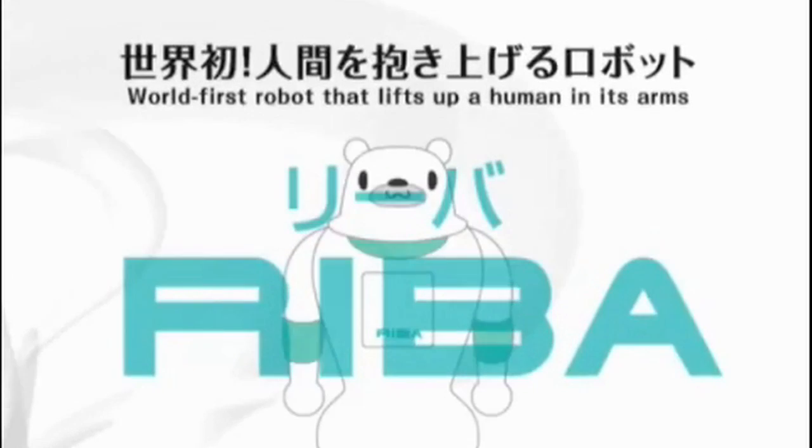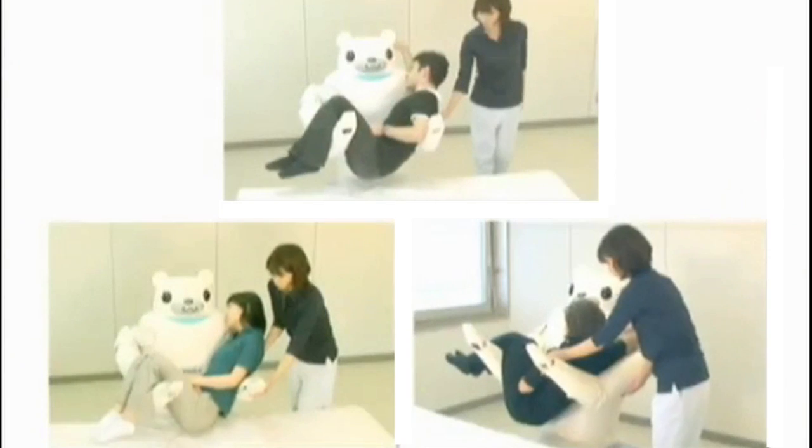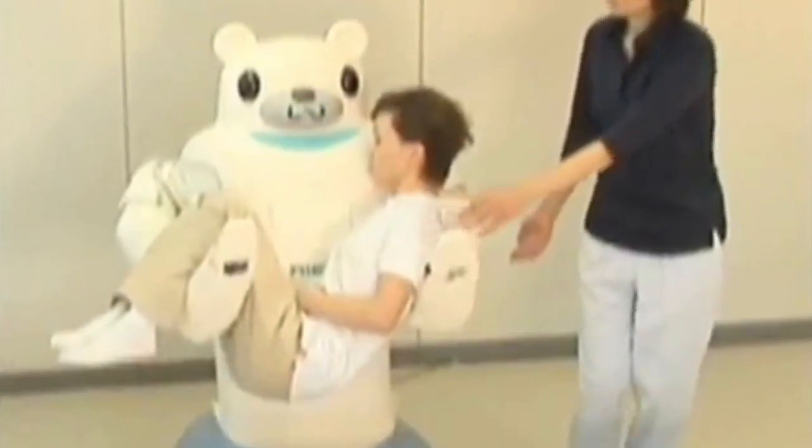So what lies ahead? In August of 2009, Japan's Institute of Physical and Chemical Research unveiled Reba, a robot designed for assisting nurses with the duty of lifting patients that have limited mobility. While Reba is one step closer to having intelligent autonomy, it still needs human supervision. So let's look further into the development of machines that do have intelligent autonomy.